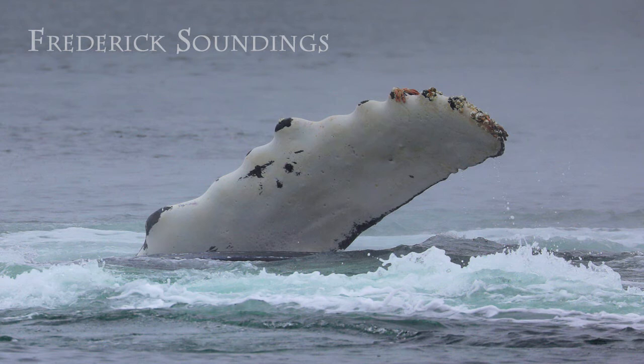These are by far the longest fins of any whale species. In fact, the scientific name for the humpback whale, Megaptera, actually means "big wing."